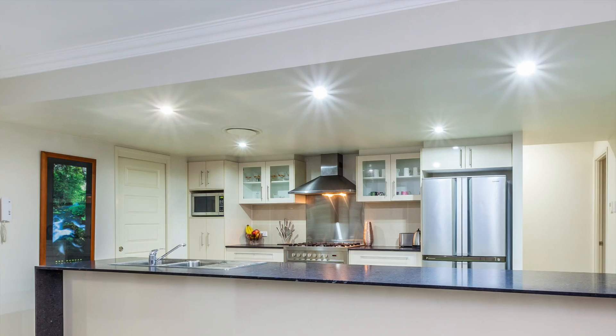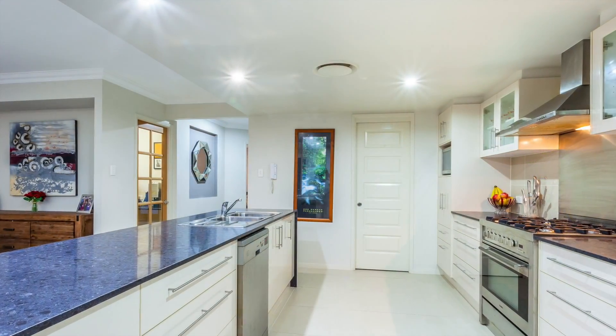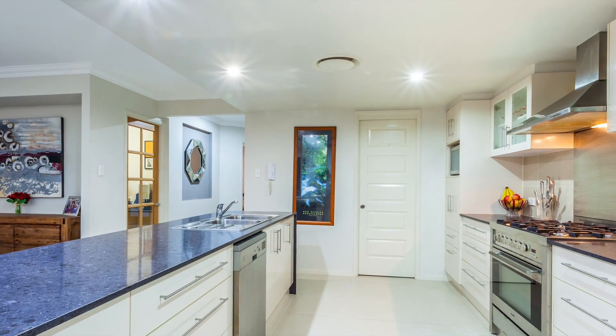Sitting just off the magnificent gourmet kitchen, complete with stainless steel appliances, gas cooktop and miles and miles of bench space. Perfect for entertaining.